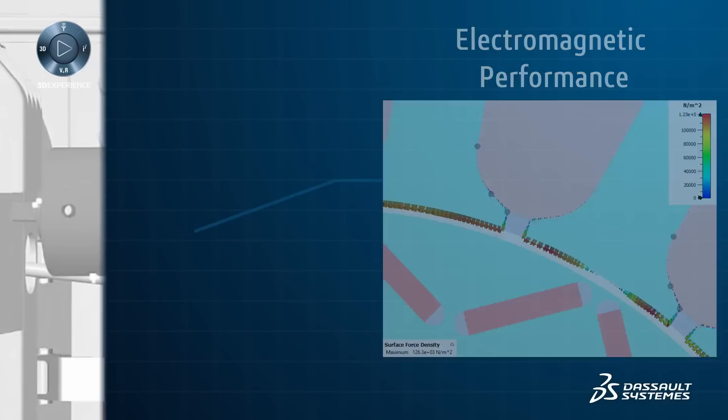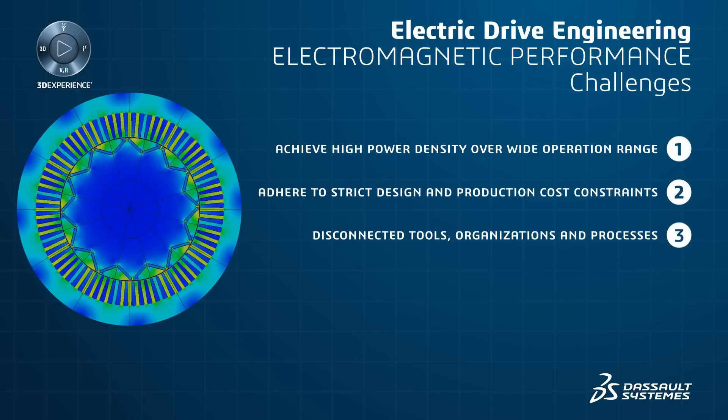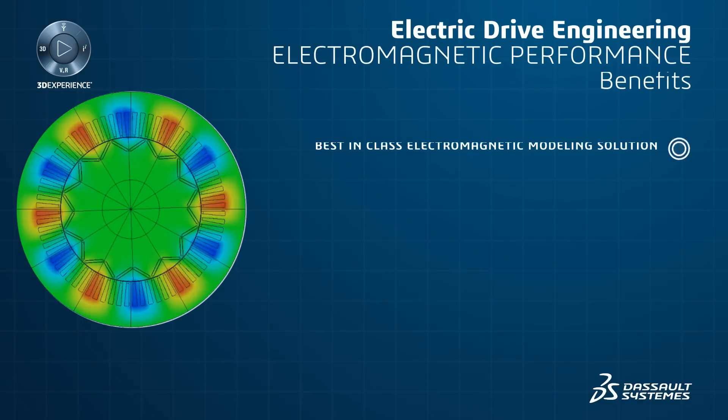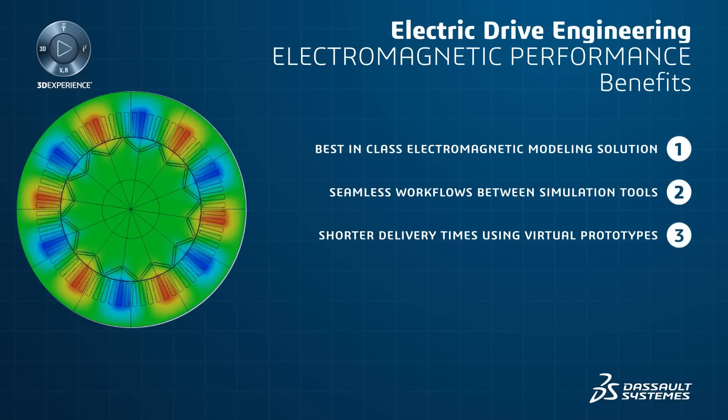Dessau Systems' Electromagnetic Solutions allow engineers to analyze electric machine performance, efficiency, dynamic forces, torque and thermal losses in order to drive the design of the electric machine.